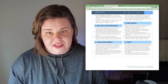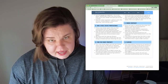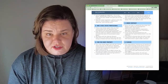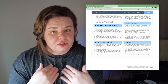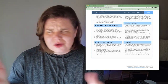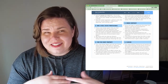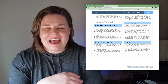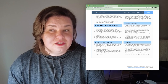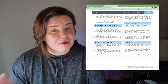Not every realtor uses a buyer brokerage agreement, but I think they're extremely important. I do work with for sale by owners — all you have to do is say you want to look at a particular house, I give them a call, find their phone number listed on Zillow, and we go through that process together. Most for sale by owners do want to work with a real estate agent, though some don't — we cross that bridge when we come to it.